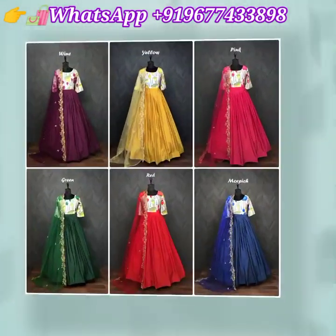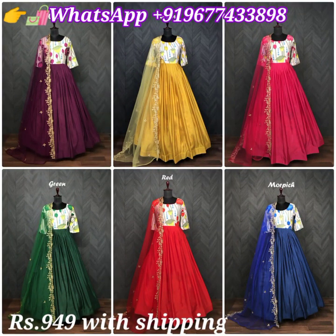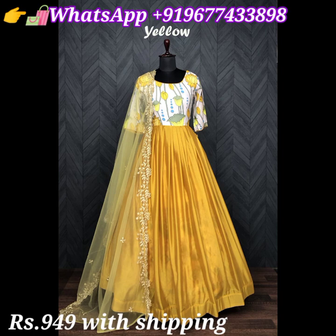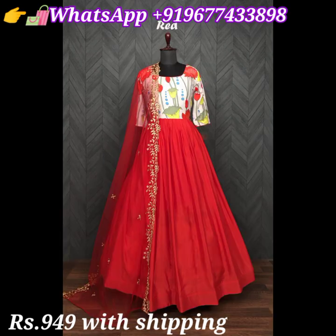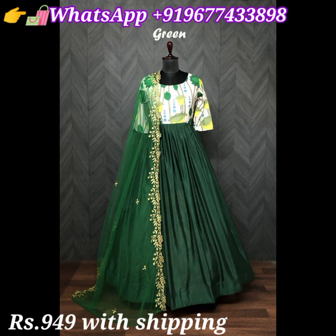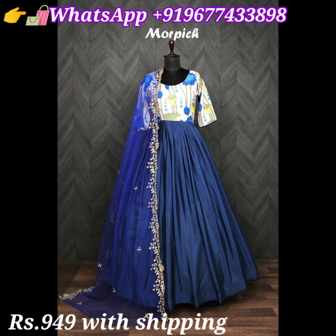Next one is a beautiful satin muslin long gown with dupatta in lovely colors. These elegant look gowns have a digital printed kalamkari design with plain skirt concept. It comes with cotton inner and also comes with butterfly net embroidered cutwork dupatta. Price is 949 rupees including shipping all over India.